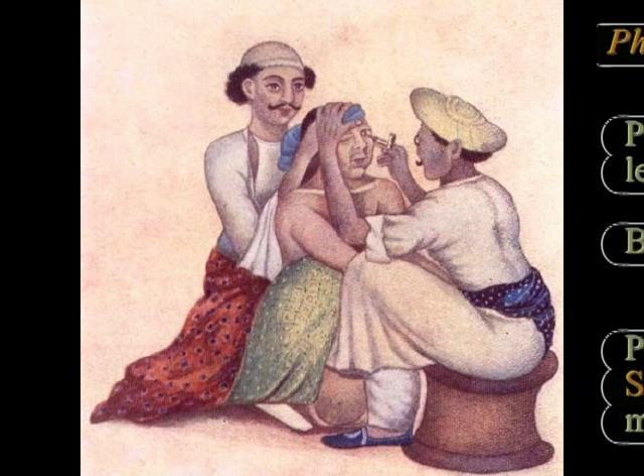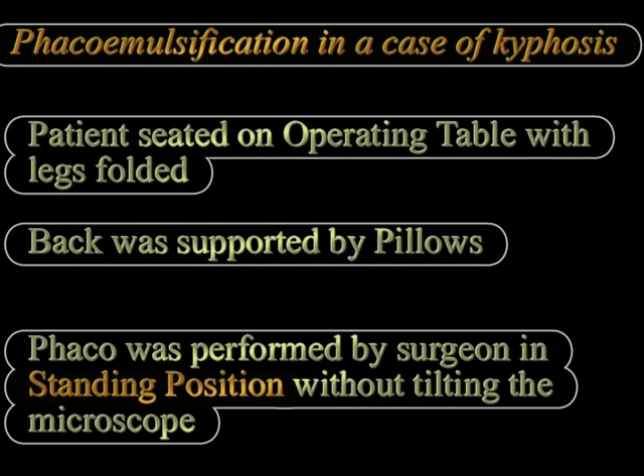In our particular patient who had this severe kyphosis, we decided to keep the patient seated on the operating table with the legs folded. The back of the patient was supported by mini pillows and the surgeon was in a standing position to perform phacoemulsification surgery.